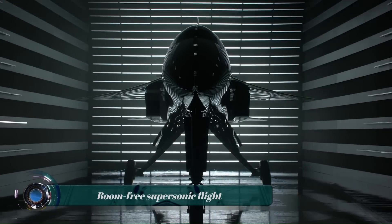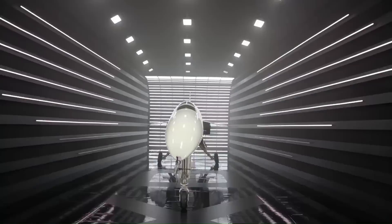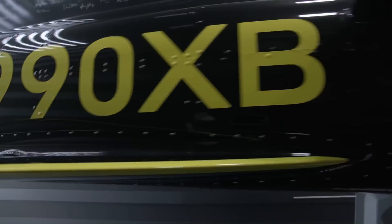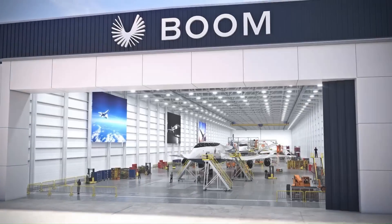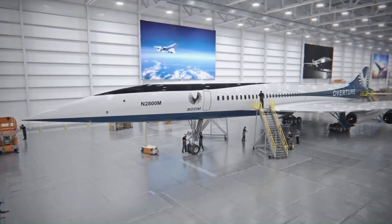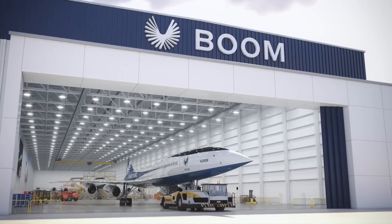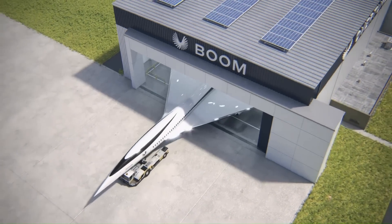Boom-free supersonic flight is a new aviation technology that aims to eliminate the loud sonic boom accompanying supersonic flight. Sonic booms are caused by shock waves created when an aircraft travels faster than the speed of sound — these can reach up to 120 decibels and cause significant noise pollution. NASA and Lockheed Martin are currently developing an experimental aircraft called the X-59 Quiet Supersonic Technology (QSST) designed to achieve boom-free supersonic flight.